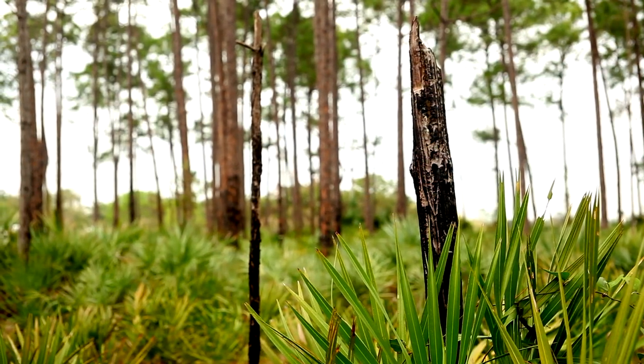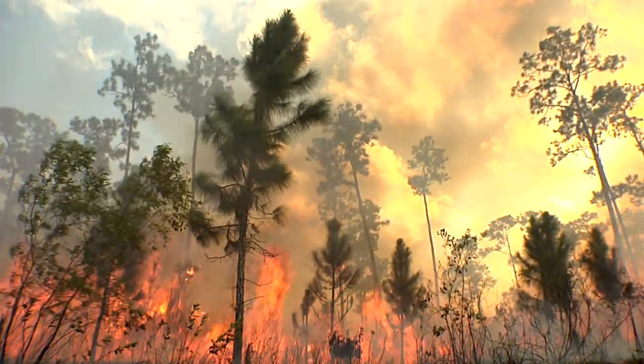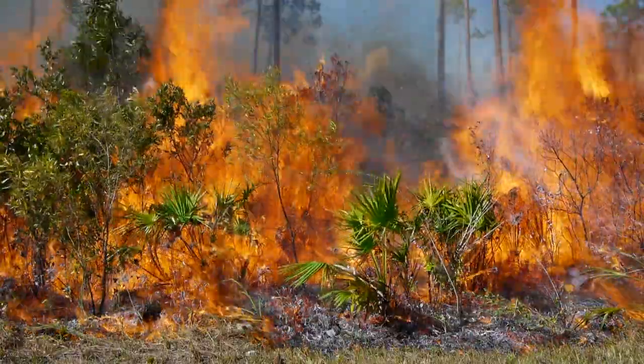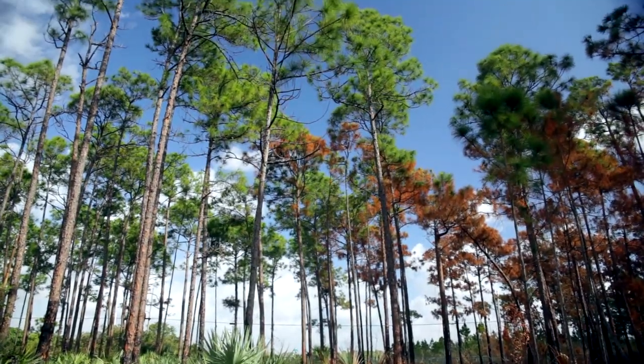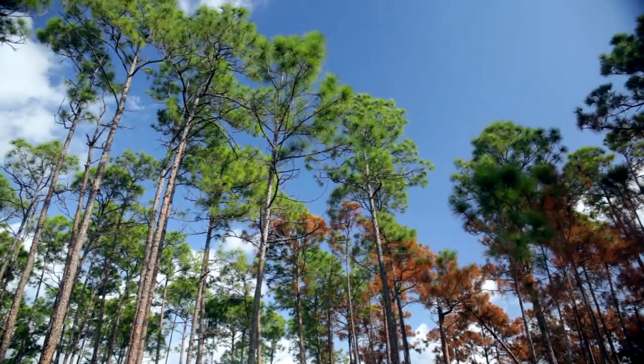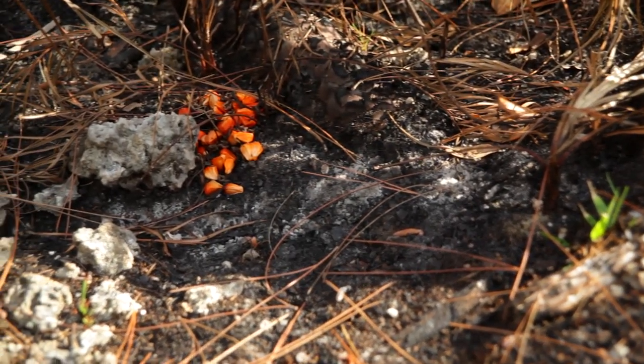It's a habitat that, before South Florida was settled, was dependent on fire. The fires would open up the Pinelands and keep a lot of the palms down. Pine trees will only grow in bright sunlight, and the really rare plants in Pine Rocklands are the little herbaceous plants in the understory that like the extreme sunshine. Fires would come through periodically and affect the dynamics of those habitats.